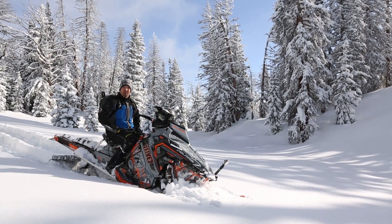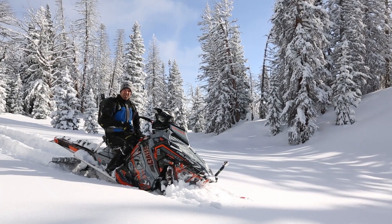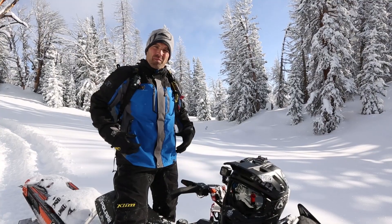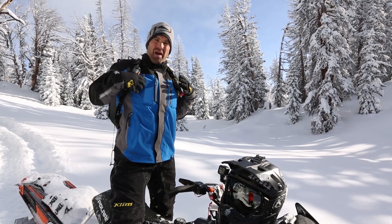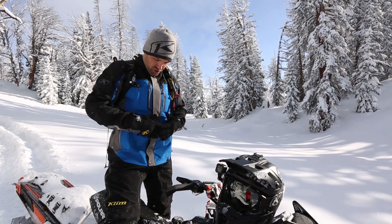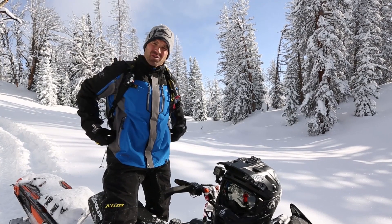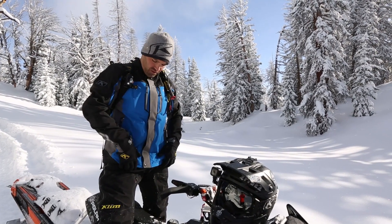Hey guys, Cole Wilford here out riding today. I'm wearing my Valdez jacket from Climb. It has a cool new feature — the pass-through pocket. When wearing a backpack, we tend to have the strap over our belly, and this jacket allows you to keep it confined and underneath everything.